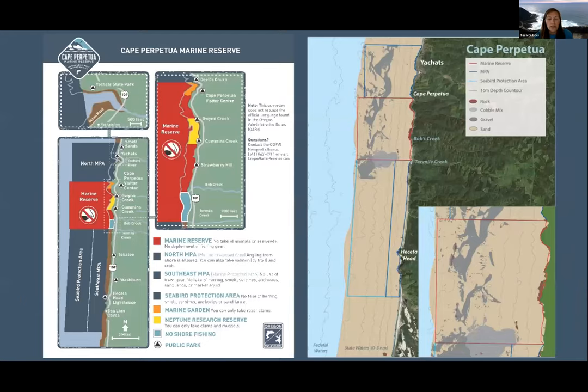Our collaborative focuses its work around the Cape Perpetual Marine Reserve — Oregon's biggest of five marine reserves. We have a marine reserve shown in red, and marine protected areas in blue to the north and the south. The difference is that in the marine reserve, there is no take of any wildlife or ocean development at all. In the marine protected areas, there's still no ocean development, but some take is allowed, depending on which marine protected area you're talking about. Every marine reserve has an adjacent marine protected area.